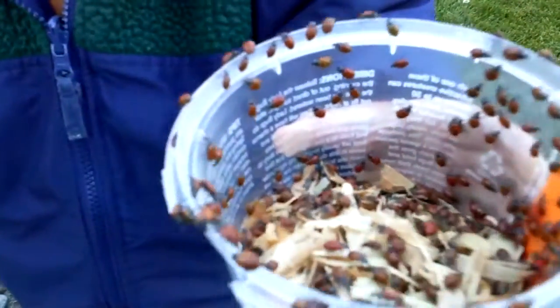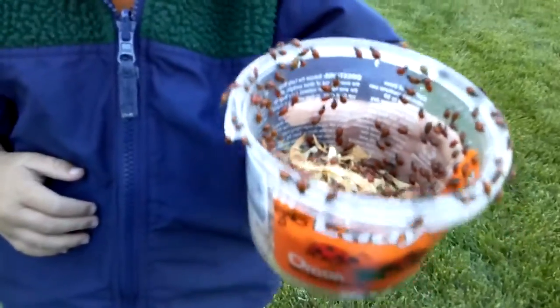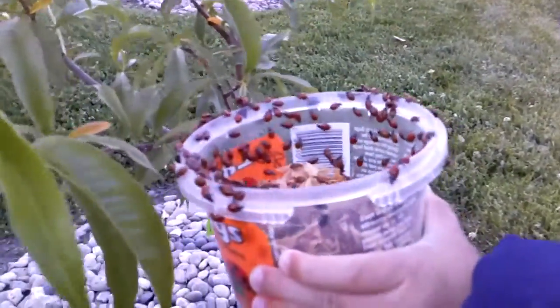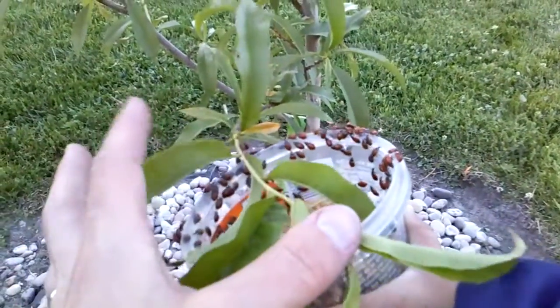These are all ladybugs! What are they gonna eat? Me! They're gonna eat you? That's silly. No, they eat aphids. Okay, let's put them over here. Aphids — that's right. Good job. Let's get them over in there a little bit so they can climb right on there.